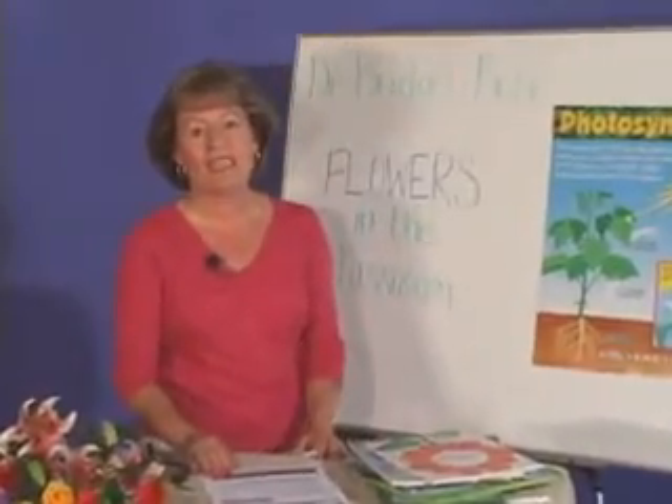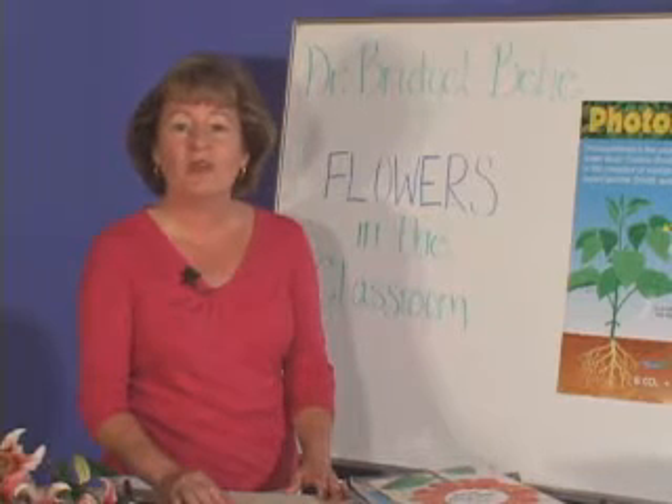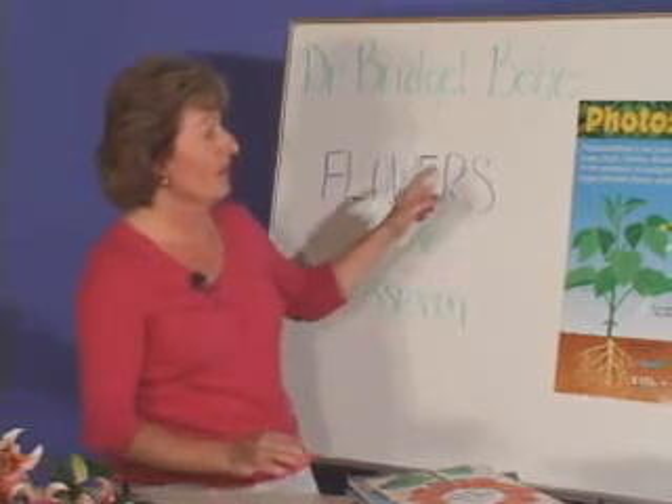Hi, I'm Dr. Bridget Behe, and welcome to Flowers in the Classroom. Do you ever wonder whether plants pack their lunch or get takeout? Well, plants make their own food in the process called photosynthesis.